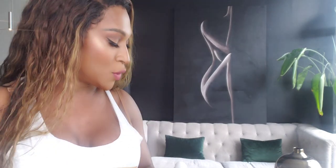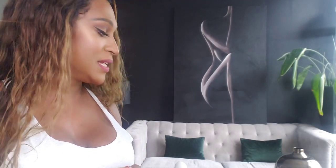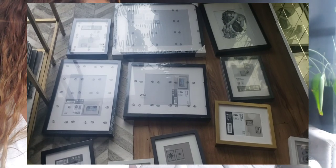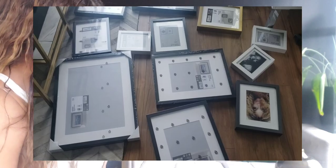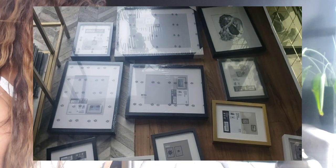I decided I was going to go to IKEA and get these, because IKEA is definitely the best place to get a lot of picture frames for very little money. I spent a little over a hundred dollars for all these frames. As you can see, there's a lot of frames here in various sizes. I haven't decided whether I'm going to do some of them gold and some of them black, or maybe some white, or just all black.